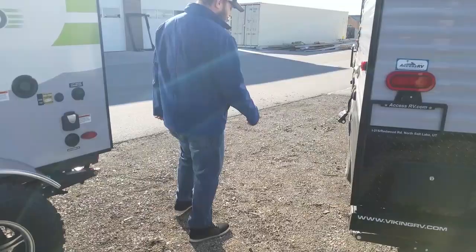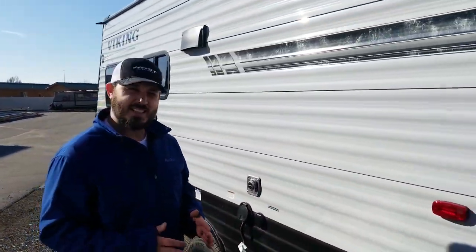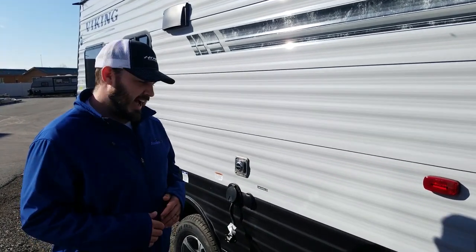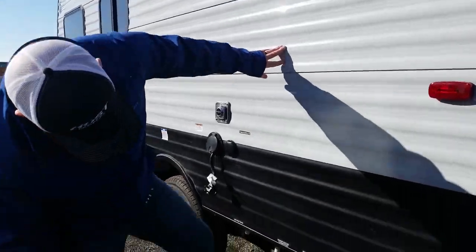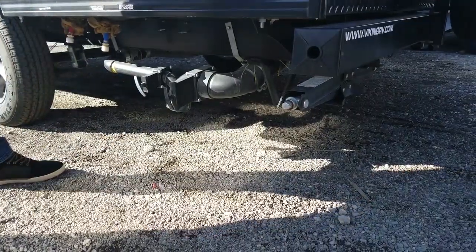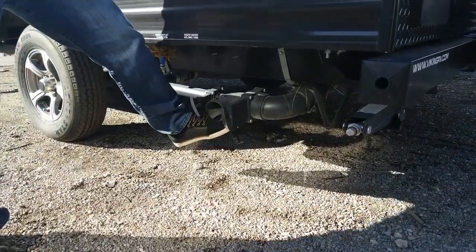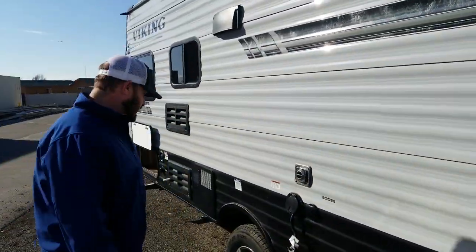Continuing around this side, for people going more off-road and doing more rugged style camping, they're always worried about ground clearance and hitting their dump valves. What's cool about these is they actually have a rotatable dump valve. So when you're ready to empty, swing it down, let gravity do its thing. When you're done, rotate it back up out of the way and it doesn't hurt your ground clearance that extra several inches.